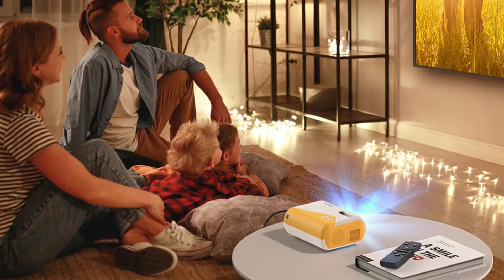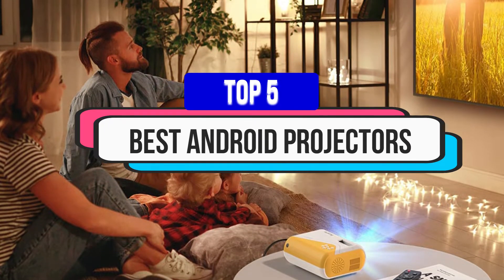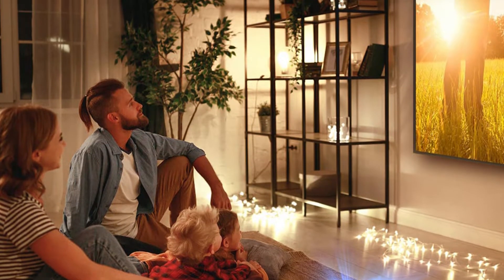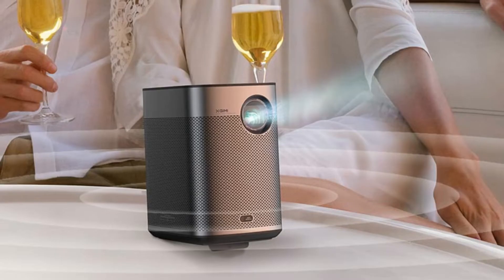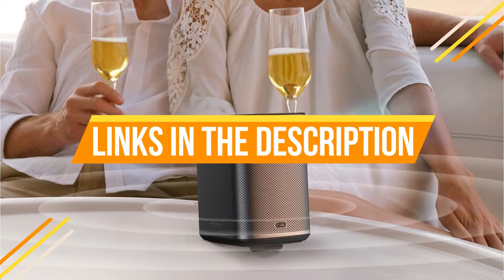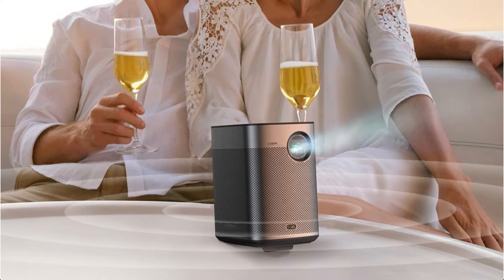Hey guys, in this video we're breaking down the 5 best Android projectors available right now. We've included options for every type of consumer. If you want more information on the best and most up-to-date pricing on the mentioned products, be sure to check the links in the description below. Okay, so let's get started with the video.